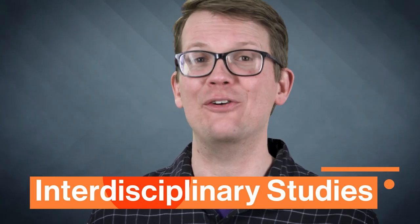I'm Hank Green, and welcome to Fast Guides, a Study Hall series presented in partnership with Arizona State University and Crash Course. In this episode, we're going to talk through the ins and outs of majoring in interdisciplinary studies.